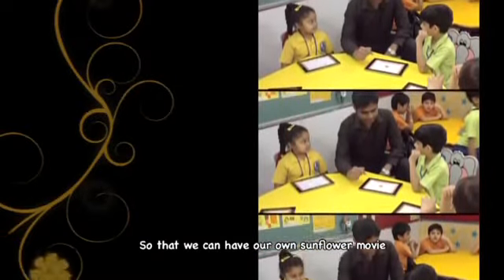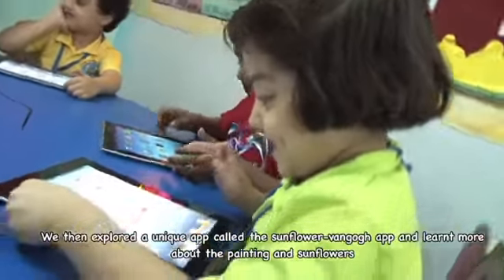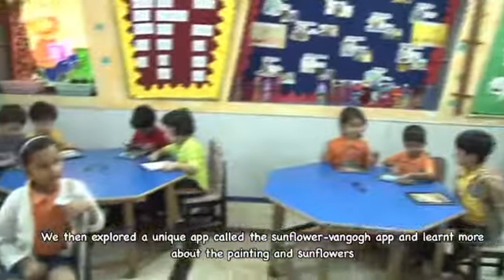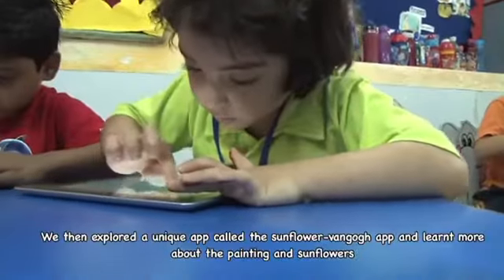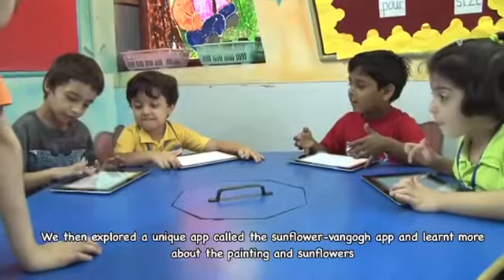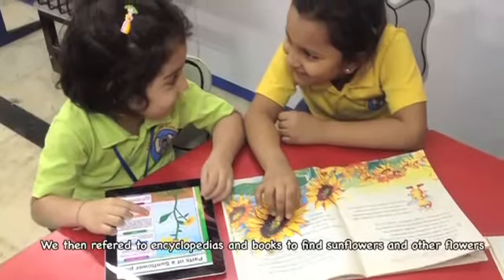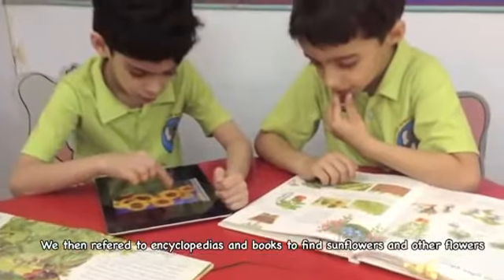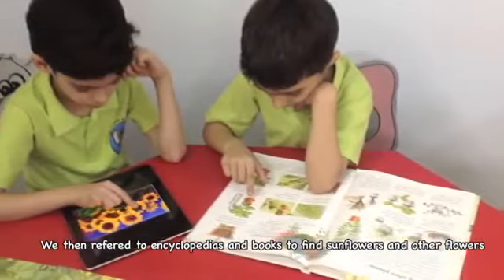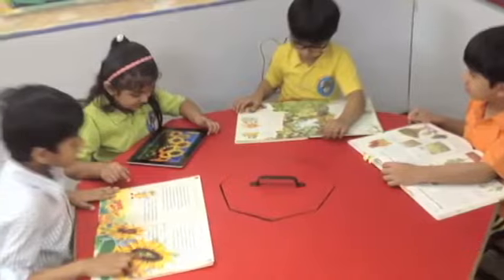We then explored a unique app called the Sunflowers Van Gogh app and learnt more about the painting and sunflowers. We then also referred to encyclopedias and books to find more about sunflowers and other flowers.